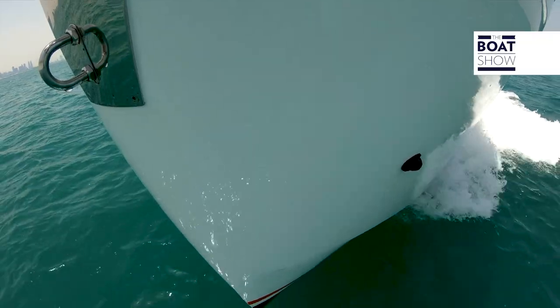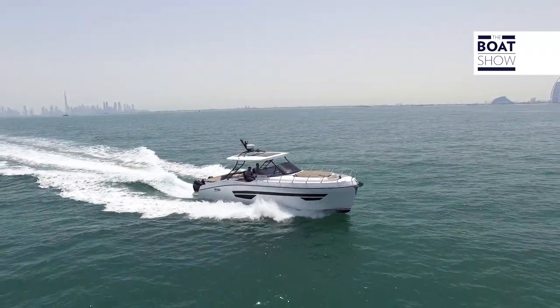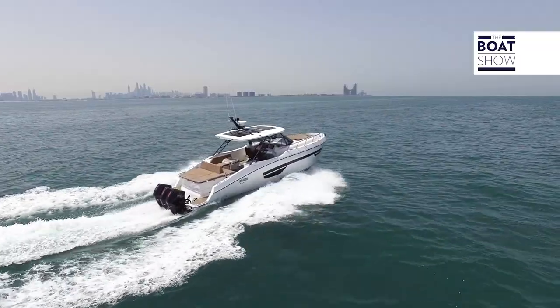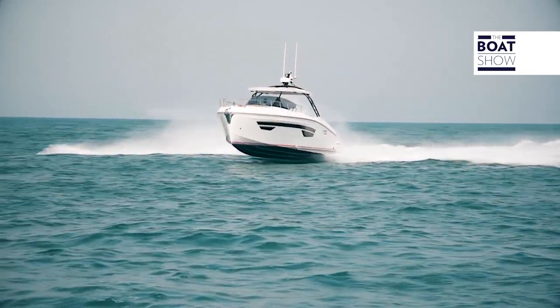On a hull of this size, and even more on smaller hulls, it's important to have maximum waterline length, and they've obtained it with almost vertical sides. The advantage is greater longitudinal stability and high performance. The windshield is not only beautiful — it also protects quite well. The T-top is rather light and therefore does not influence the centre of gravity too much.